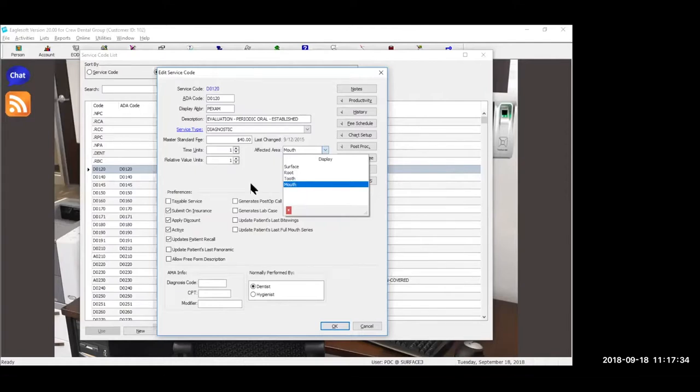A lot of times it's done for convenience — you're tired of being bugged for a root — but it does make a difference long-term. Then the bottom part: is this a taxable service? Things like take-home whitening are taxable services depending on the state you're in, and Eaglesoft will process it as a taxable service and actually add the taxes to it. The next part: do we submit this to insurance? Imagine something like diagnostic models — you want to post that to the ledger, but you don't necessarily want it to go to the insurance company. So you can uncheck that box and it will not generate a claim for that particular service.